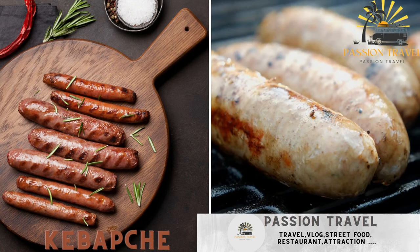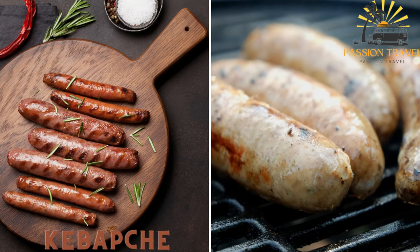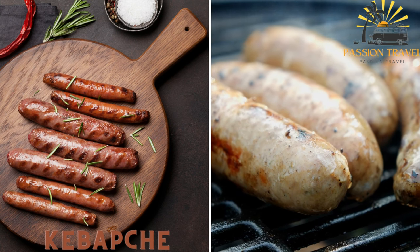Kebapche — small grilled sausages made from a mixture of ground meat, usually beef or pork, seasoned with spices like cumin and paprika.